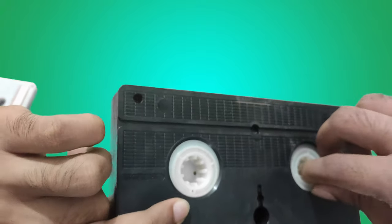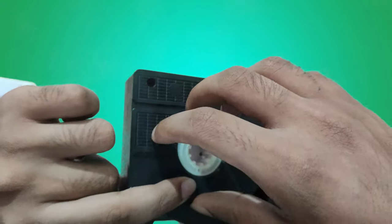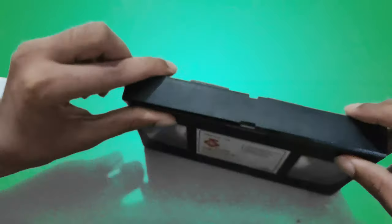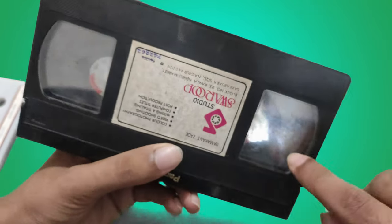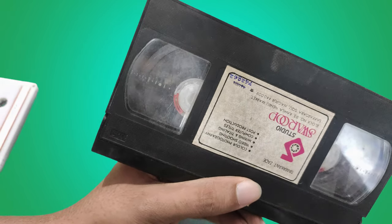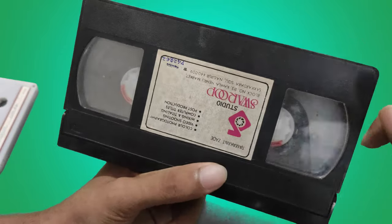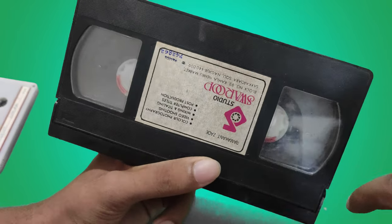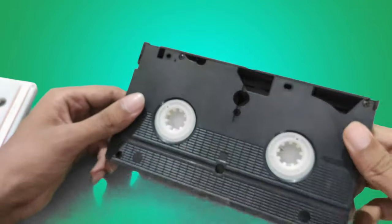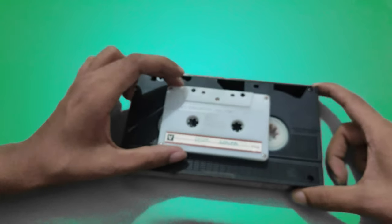This part rotates, and as it rotates, this tape from here gets to here and it winds it up. This is how the tape works. You can see there is tape inside it. So this is how the video cassette and audio cassette work — you can see the size difference.